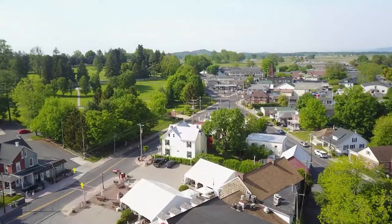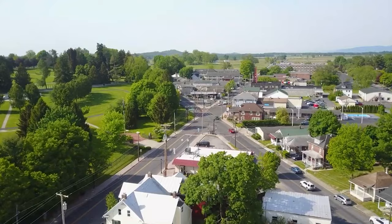Gettysburg also has plenty to offer modern visitors. Come for the battlefield, but stay for the delicious restaurants, large downtown, and beautiful covered bridges. Keep watching to learn about the best things to do in Gettysburg, Pennsylvania.